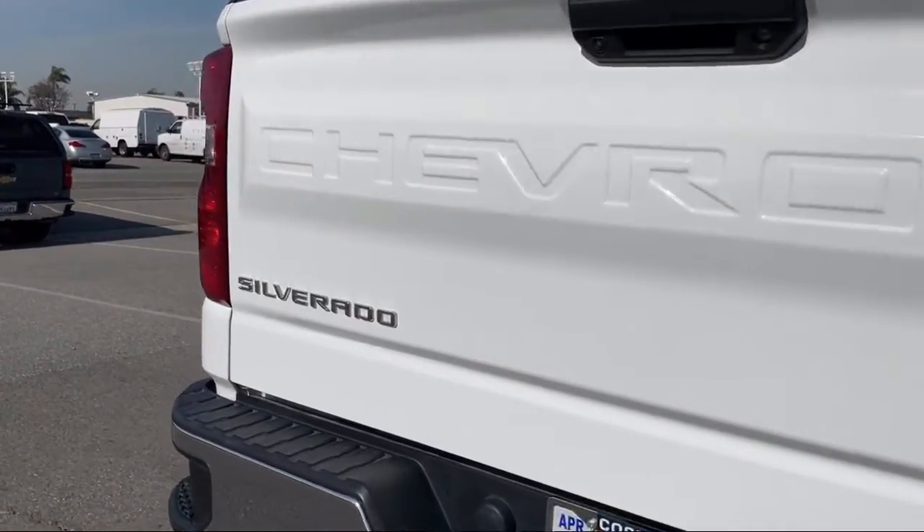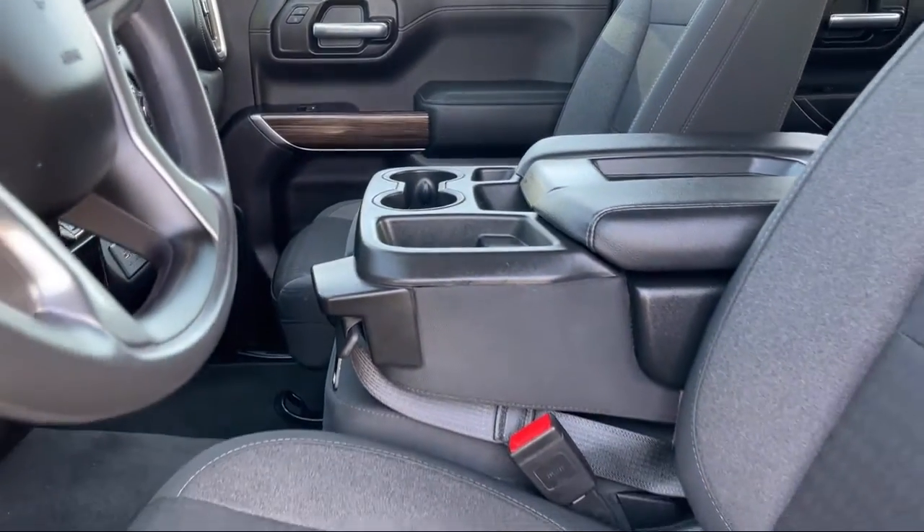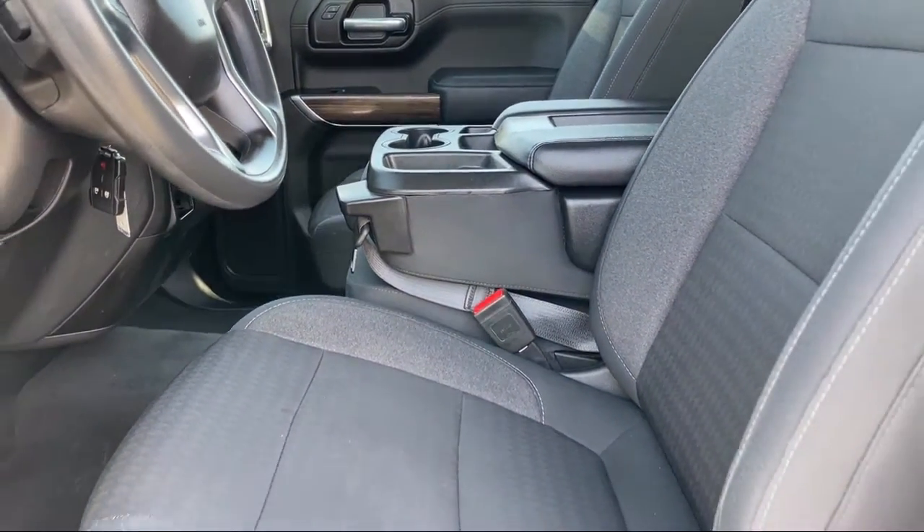It also features the Chevrolet Infotainment 3 System, Privacy Glass, External Engine Oil Cooler, and has less than 30,000 miles on the odometer.